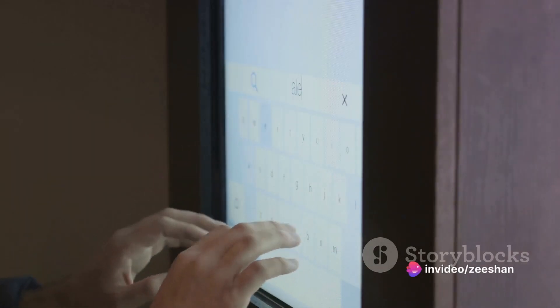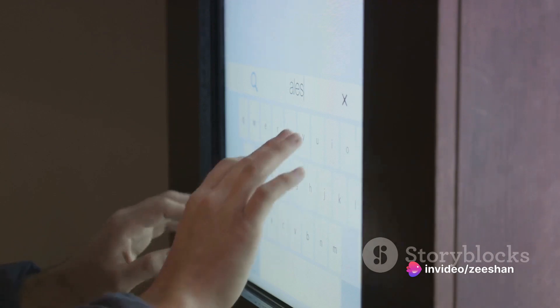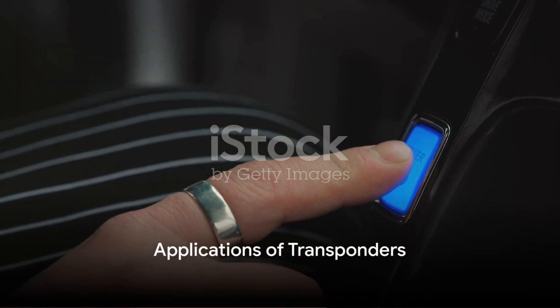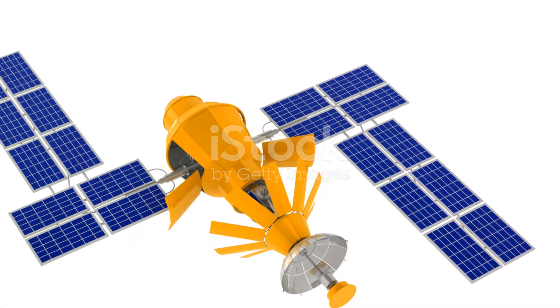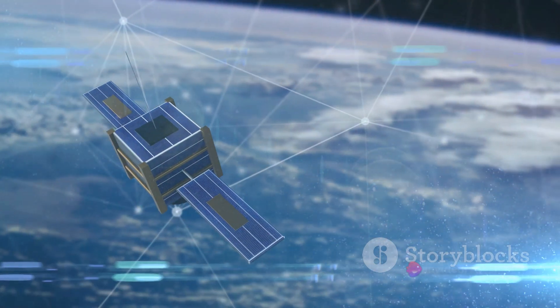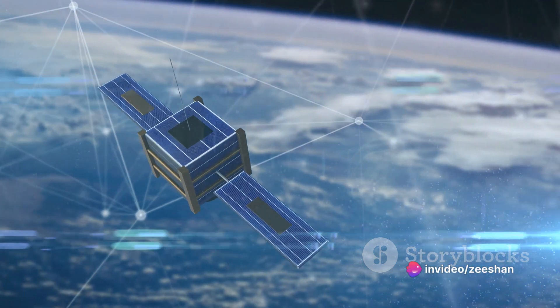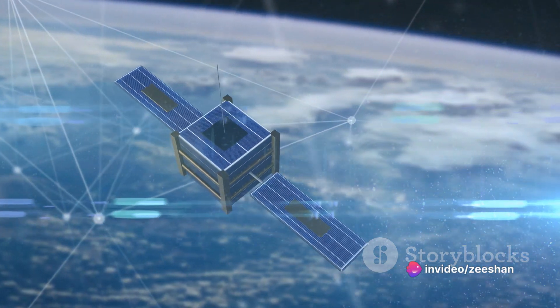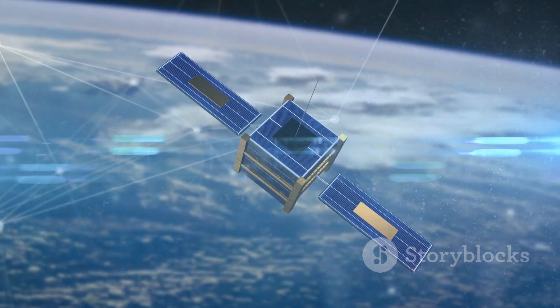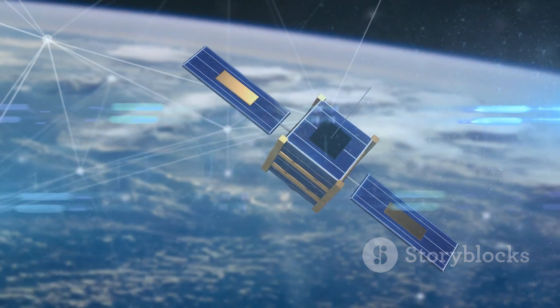That's the basic functioning of a transponder. But where do we see its application? Transponders are everywhere, even if you don't realize it. These small yet mighty devices are integral to our modern world, running silently in the background, enabling a multitude of applications that we use daily. Let's start with the skies above. In the realm of satellite communication, transponders are the unsung heroes.